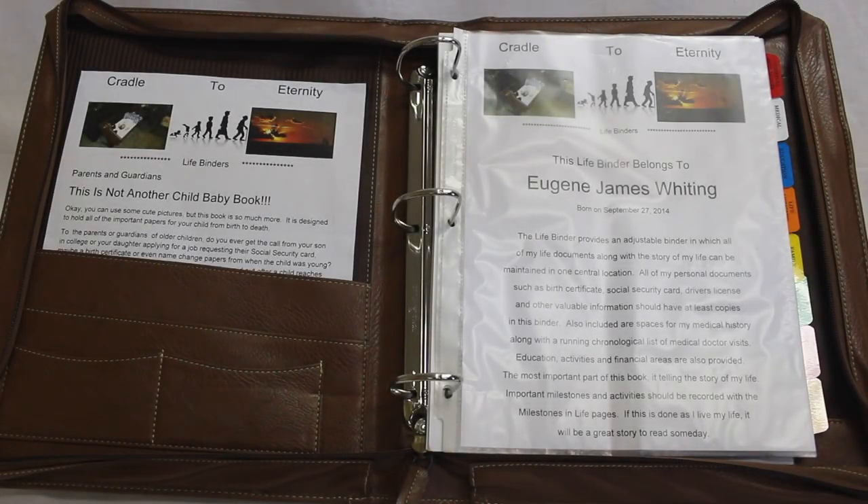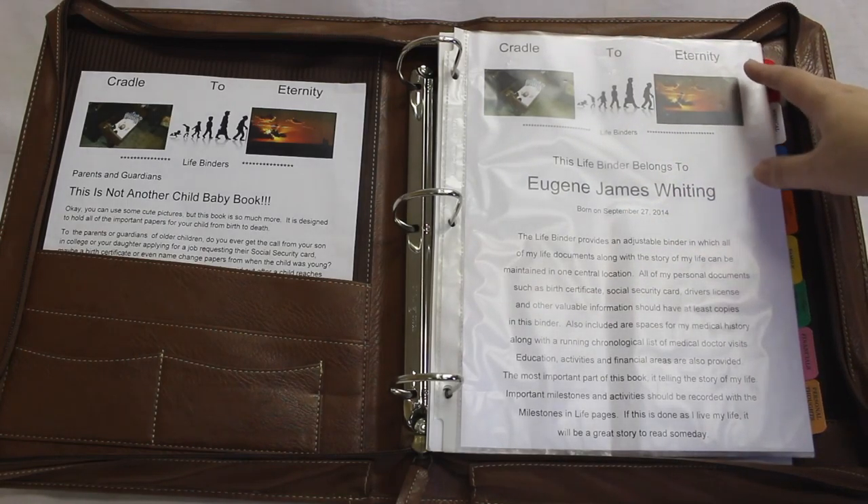Congratulations, you have received a Cradle to Eternity Life Binder. This binder is designed to help you maintain all of the important documents in a young person's life. It is also designed to tell the story of their life. Let me walk you through and explain.